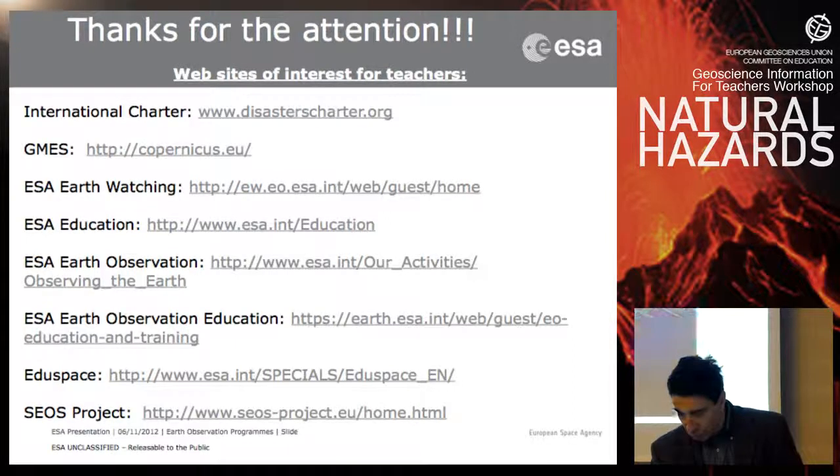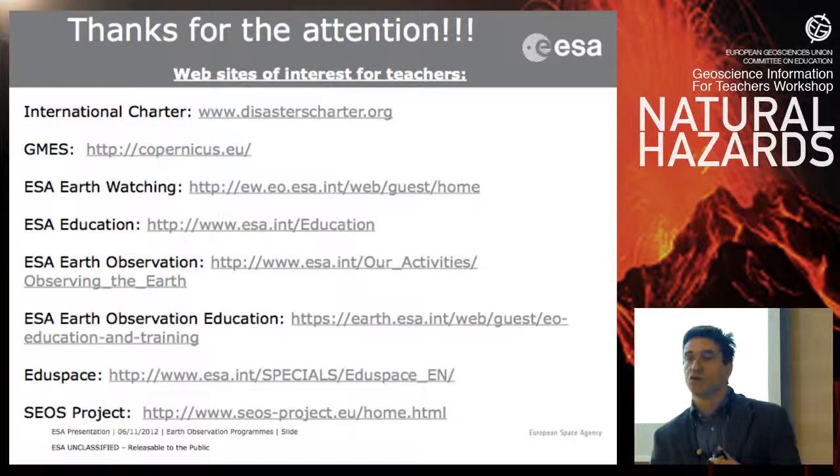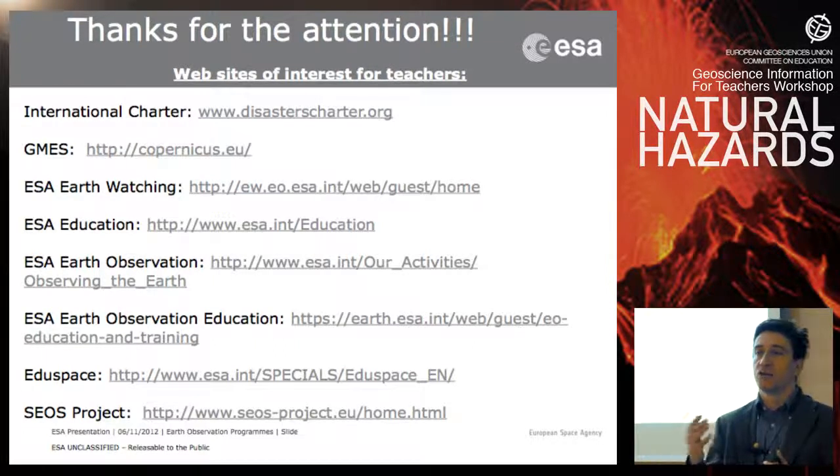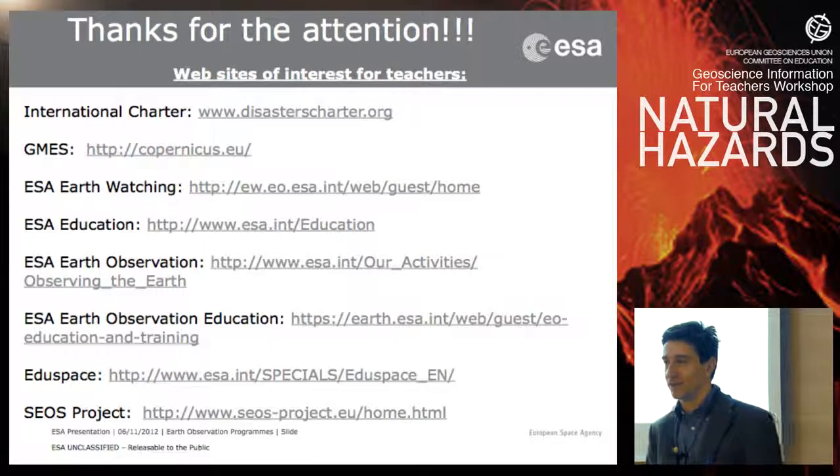I have to stop here so you can have lunch — the full presentation is much longer. You have many videos explaining all these things, selected because the information is given in simple ways not intended for scientists. At the end you also have websites where you can download all the information from the presentation to update it in the coming years. Thank you.